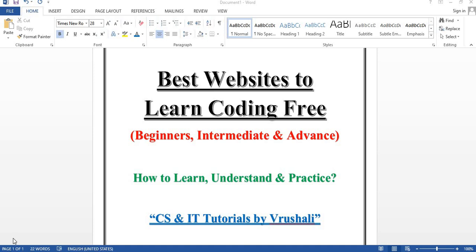Good evening everyone, this is Rishali. In today's session I am giving you some best websites to learn coding for free. These websites will be helpful for all the beginners, intermediate as well as advanced level students. Here I am telling you how to learn and understand from these websites and how to practice different programs. So let's start the session.